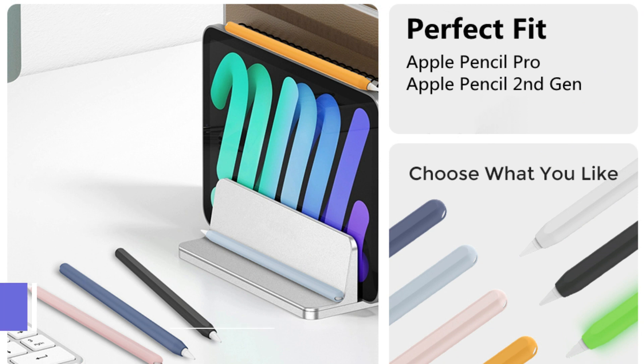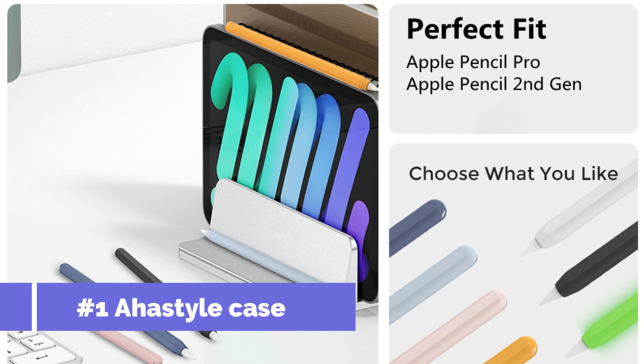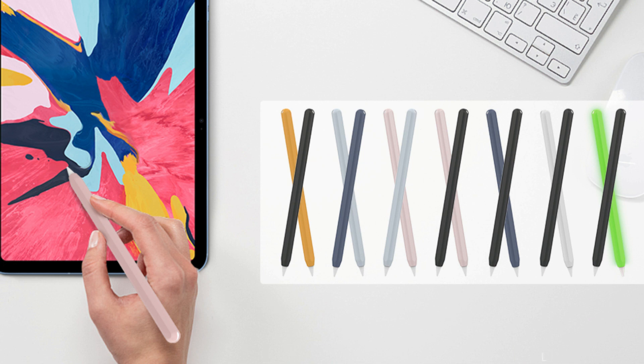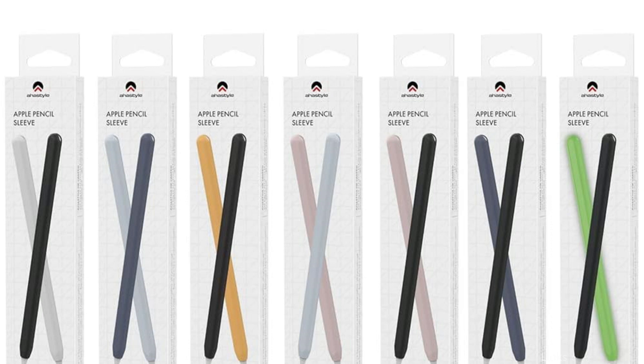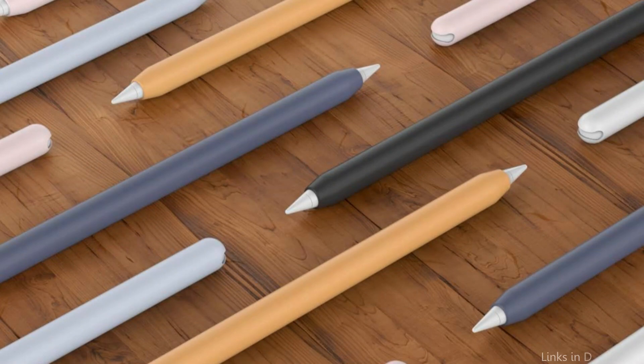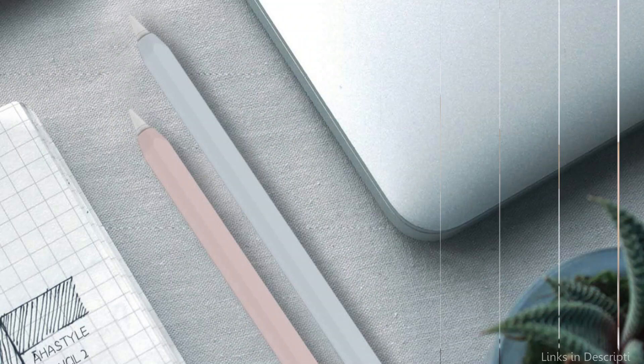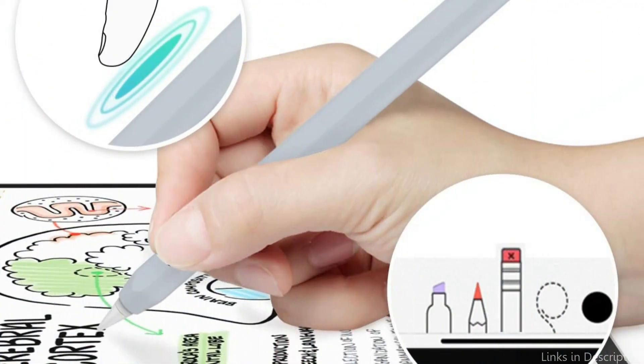On number one, we have the AHA Style Silicone Case. The AHA Style Silicone Case stands out in the market as a premium protection for the Apple Pencil Pro, and it is popular among many because of its functionality and aesthetic appeal. Crafted from high-quality silicone, this case fits snugly around your Apple Pencil, protecting it from ordinary wear and tear. Its soft, flexible texture not only protects against scratches but also improves grip, lowering the risk of accidental drops.